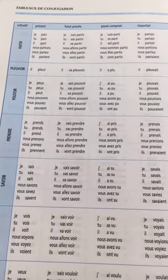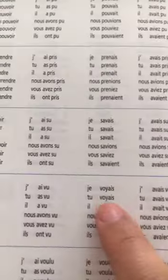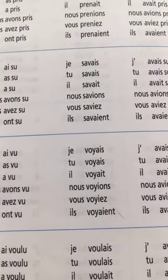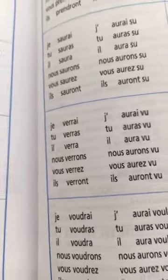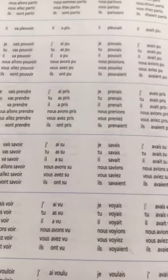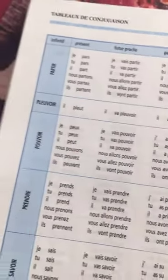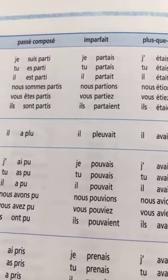The conjugation table is excellent — for example, if you forgot how to say 'voir' in imparfait: je voyais, tu voyais, nous voyons, vous voyez, ils voyaient. Or futur antérieur: j'aurais vu, tu auras vu, nous aurons vu, vous aurez vu, ils auront vu. For 'pleuvoir': il pleut (present), il va pleuvoir (futur proche), il a plu (passé composé), il pleuvait (imparfait).